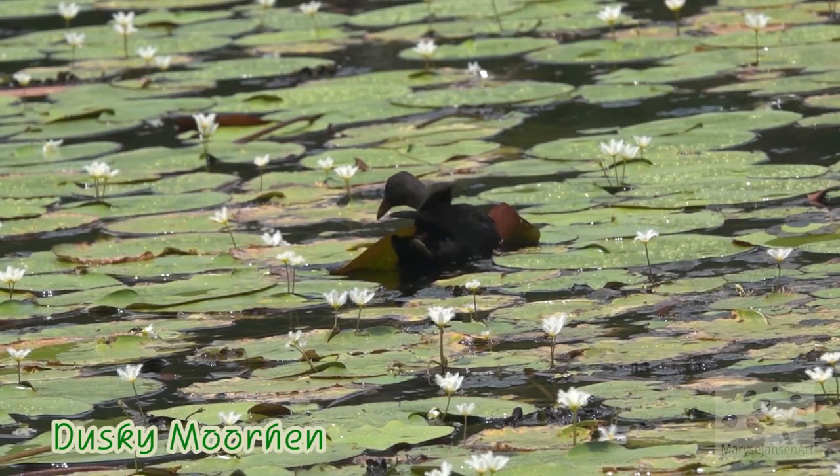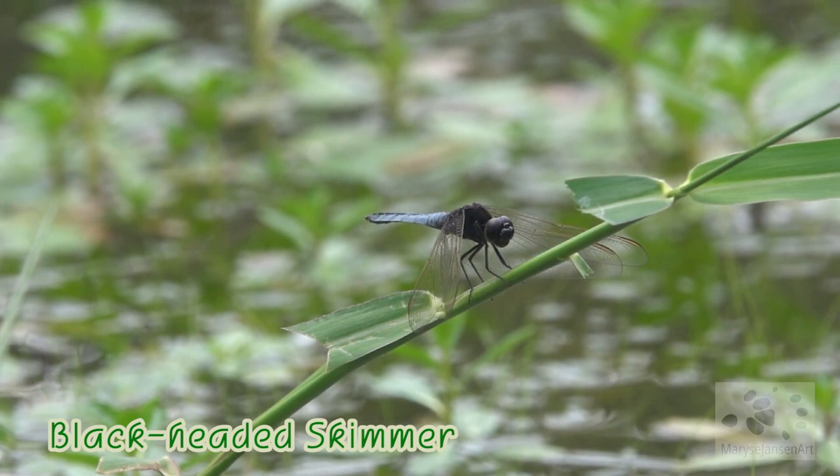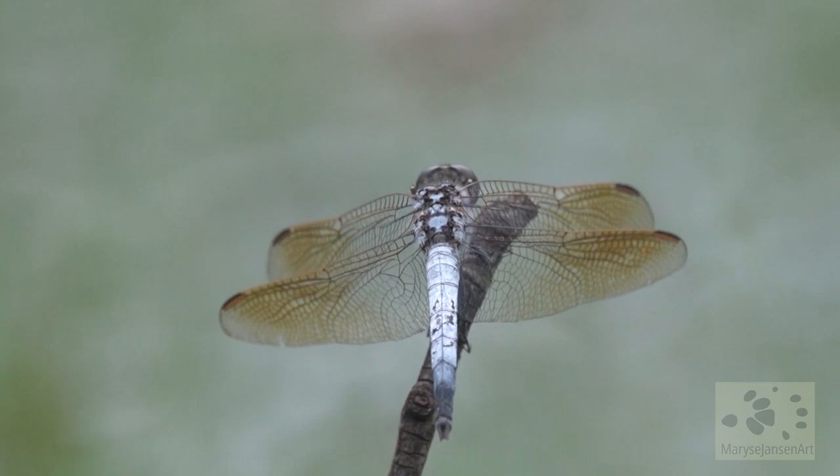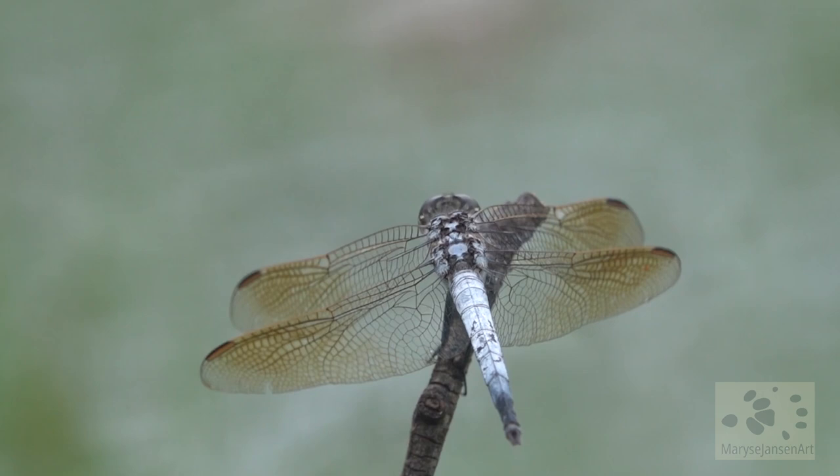Between the water lilies, here we see a black-headed skimmer — a beautiful dragonfly — and also a nice close-up of a blue skimmer. Beautiful coloring on the wings. It's so peaceful sitting here at the water's edge looking at all these beautiful insects.